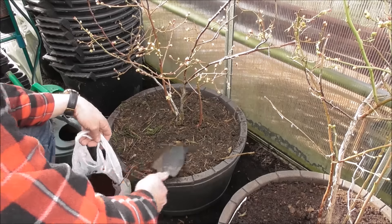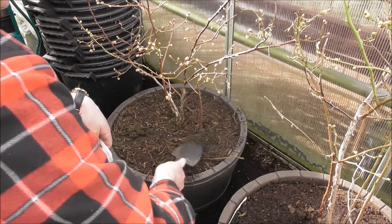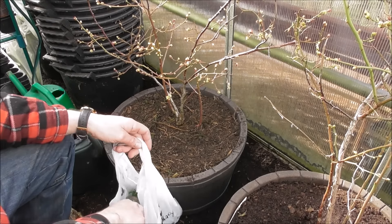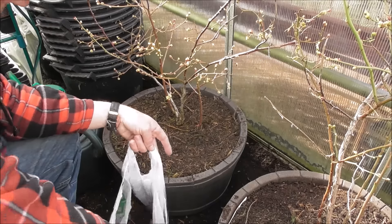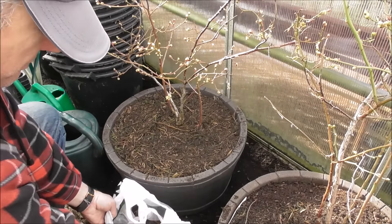There you go - nice mulch around them. Just got to do the other one now. Give that a quick top dress. I've got four of these blueberries on the allotment.